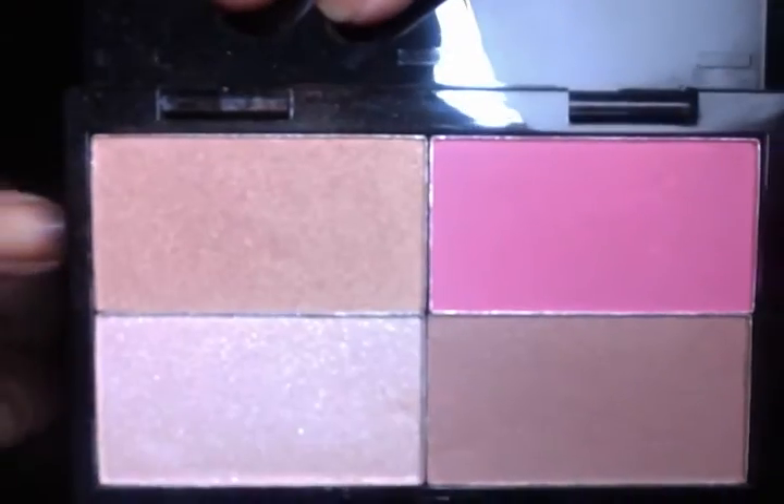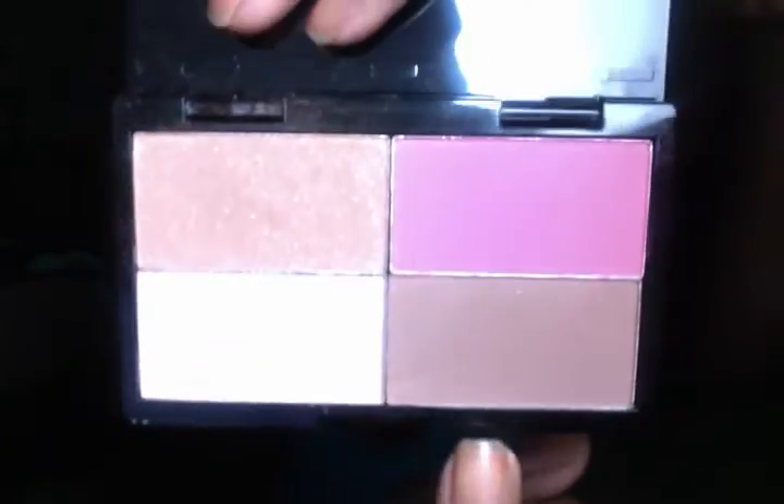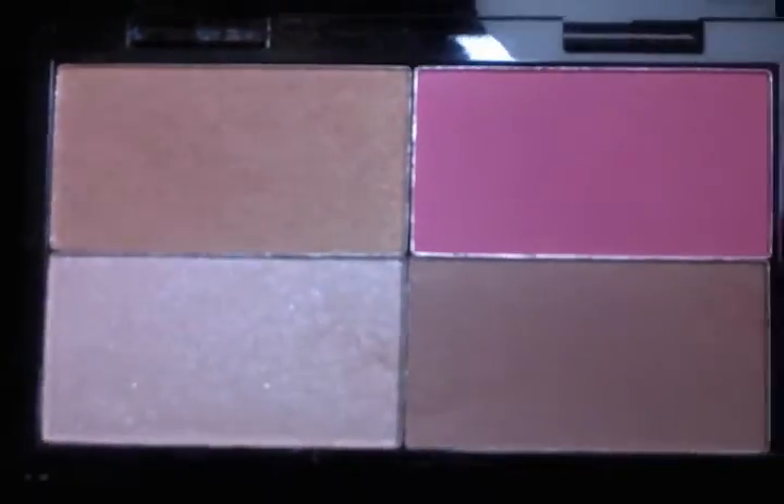I used a mixture of this highlighter right here and this bronzer right here to highlight with, and then I have on this blush right here. That's what those look like — nice and shimmery. Decent quality, especially the highlighters. They look really, really good and gave me a really nice soft glow that I'm loving.